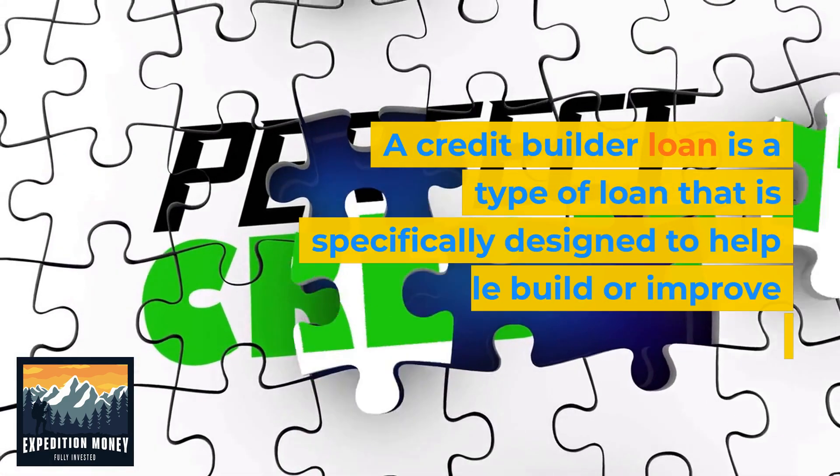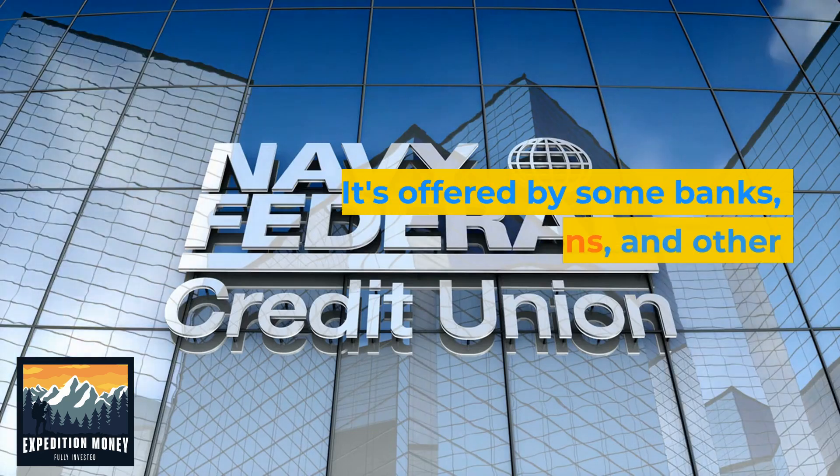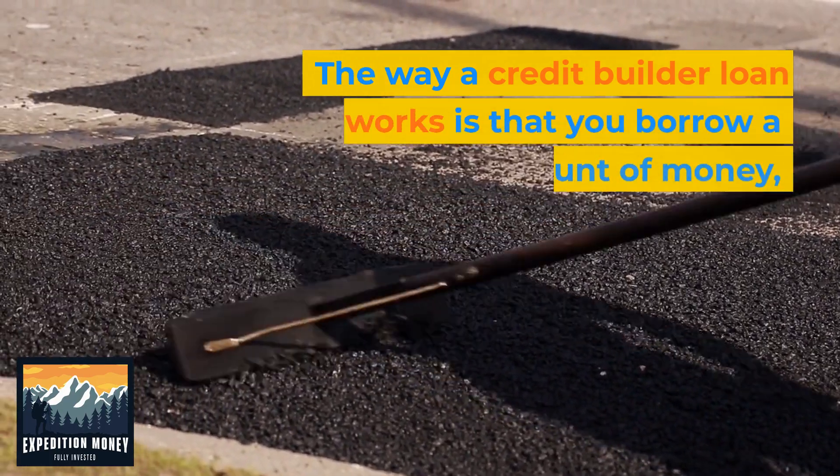A credit builder loan is a type of loan specifically designed to help people build or improve their credit. It's offered by some banks, credit unions, and other lenders.